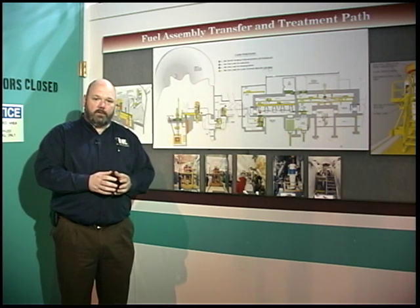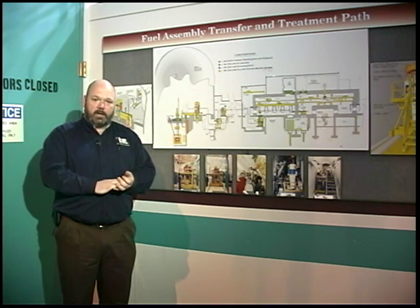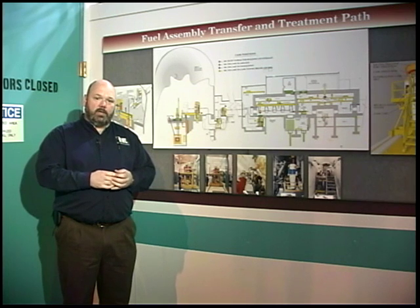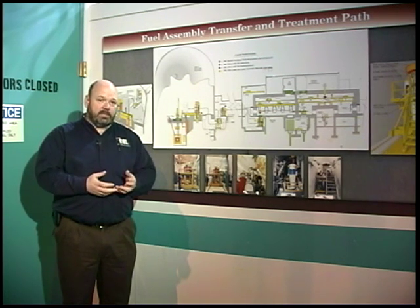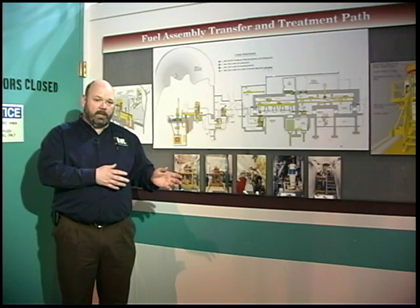Today, FCF serves as a research facility supporting both the Global Nuclear Energy Partnership and the Advanced Fuel Cycle Initiative, looking at a way to reprocess spent nuclear fuel in a proliferation-resistant manner. That is what is done here at the fuel conditioning facility.